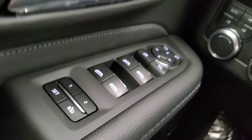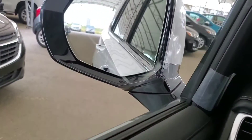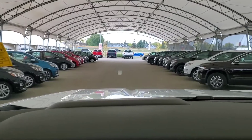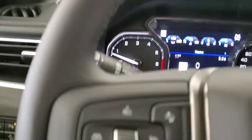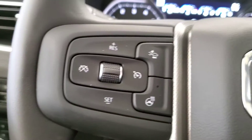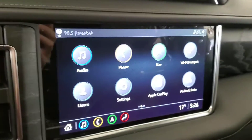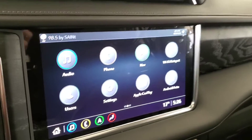Some features include Bose Audio, Memory Driver's Seat, Blind Spot Indicator, Heads Up Display, Cruise Control with Adaptive Cruise, Heated Steering Wheel, Voice Command and Bluetooth, Surround Camera, and Navigation.